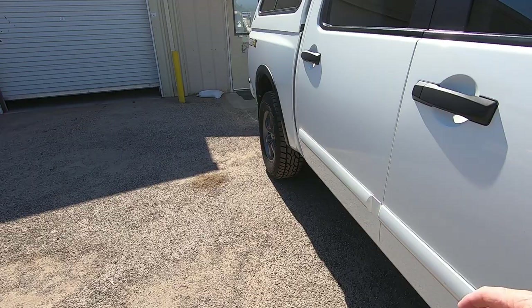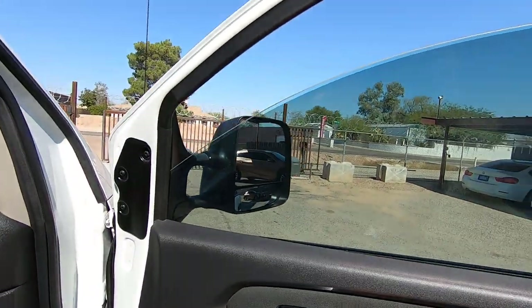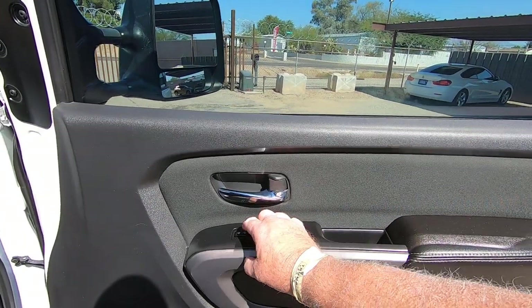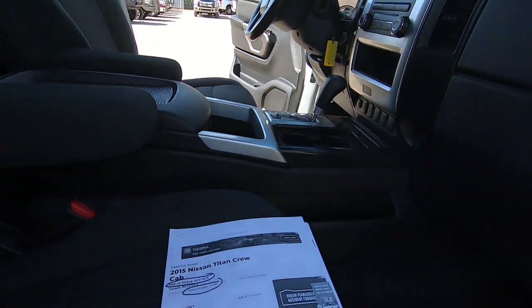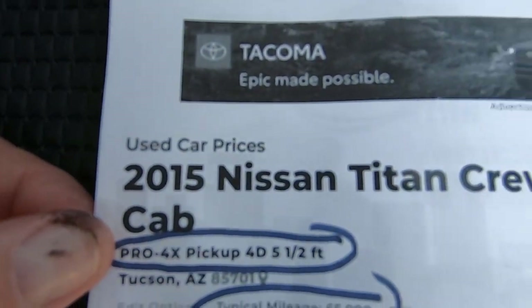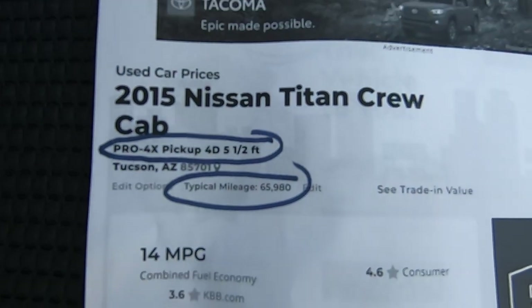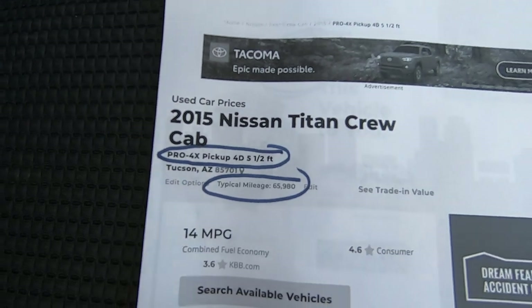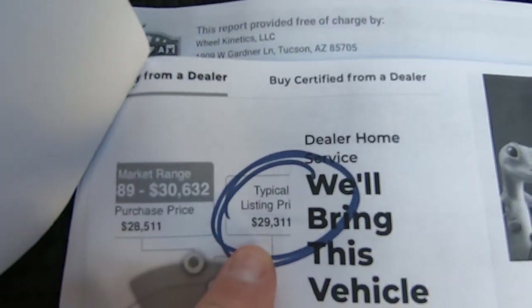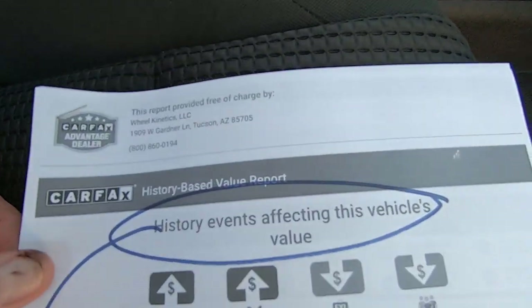Probably one of the best motors Nissan ever came up with, which is why they keep rolling with it. Window up and down, door locks work fine. Here's the Kelly Blue Book for the truck. With the Pro 4X package at 65,980 miles — it's actually just over 66,000 now — the typical listing price would be $29,311. The extremely low miles help that.